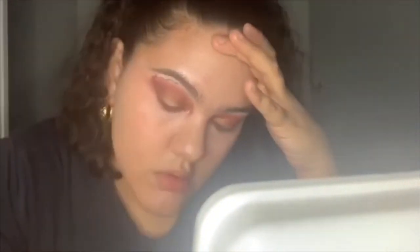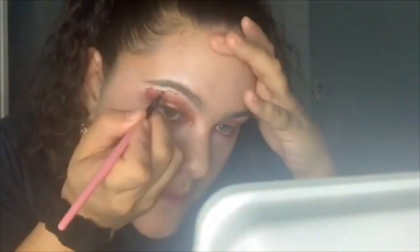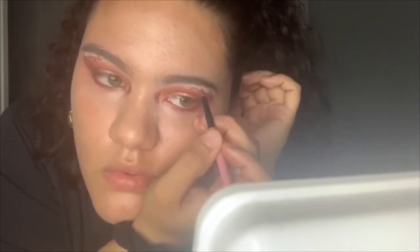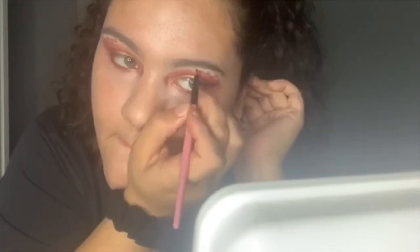Damn, she looks concentrated. Did she put this in real time? Because this is going on forever — I need her to speed it up. Oh my gosh, it's a branch with some cute leaves! Now she's going to her other eye, and she's taking like five years on this.